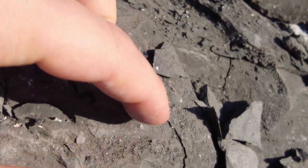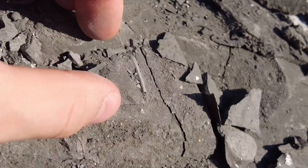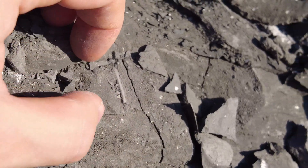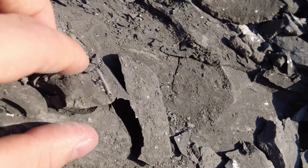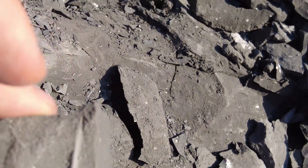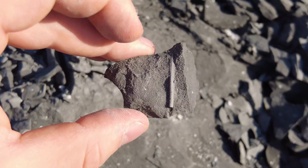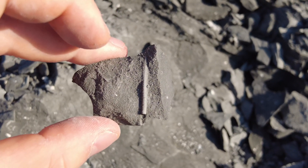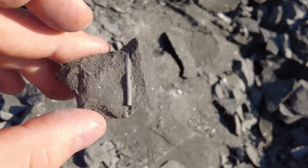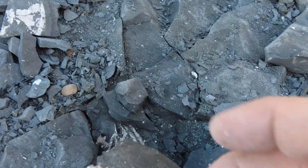You do find a few belemnites here — not many. Through this age of rock, the Upper Jurassic, the Kimmeridgian, there are very few. It's only in the latest Kimmeridgian that they start to reappear. But even then, they're not very frequent.